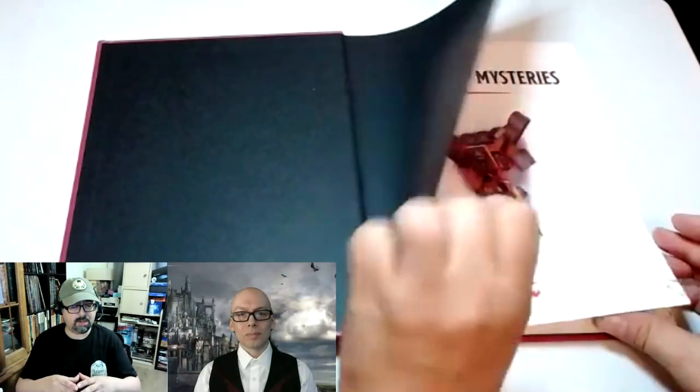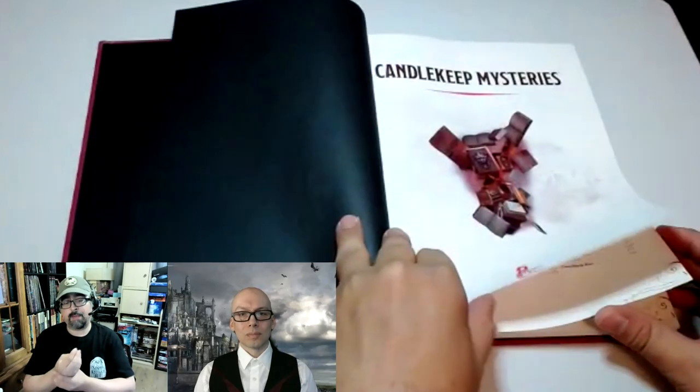Technical aspects: this is about 220 pages — 17 chapters of adventures and two chapters that explain the book and give credit, beginning with Candlekeep.